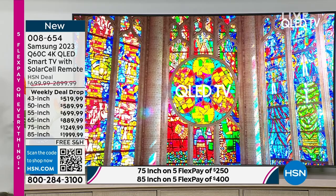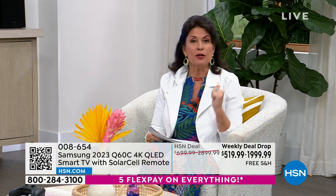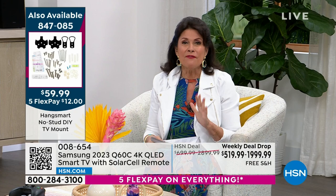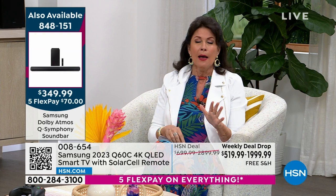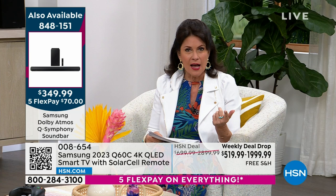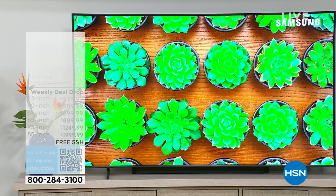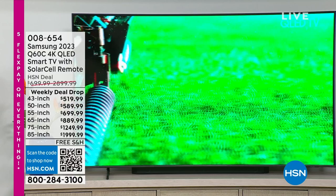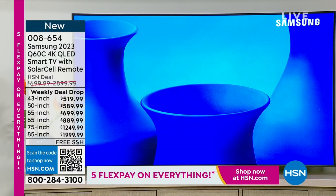This is absolutely the time to say 'I'm doing it — I'm going big.' The financing is what makes this possible. The weekly deal drop was so popular we extended it one week — I don't know that we've ever done that. The 55-inch is selling the fastest at under $700: five flex payments of $140, or 18-month VIP financing at $38.88. As long as you pay it off in 18 months there's no interest. If you buy the 85-inch you're saving $700.